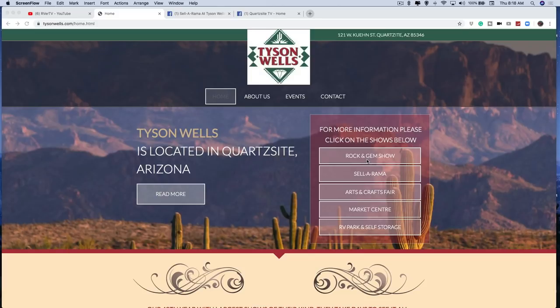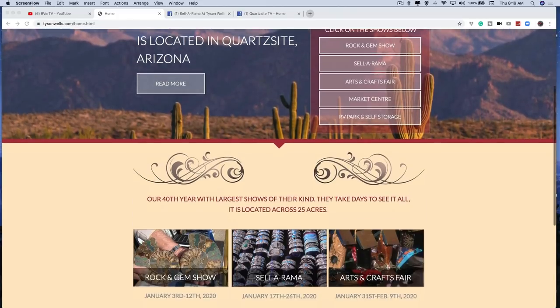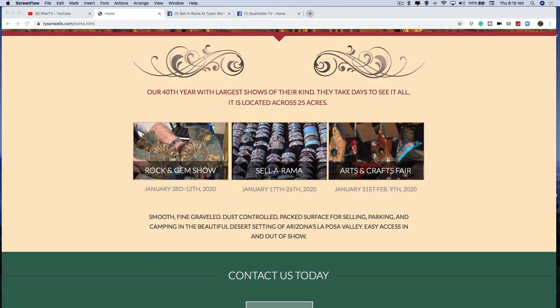For pretty much all these shows, you can park your RV right on the same site that you're selling. He has a massive RV park with hookups all over the showgrounds - it's really something to see if you've never been there. There is also an RV park and self-storage lot, plus self-storage buildings as well, so he's got pretty much everything you're gonna need there.